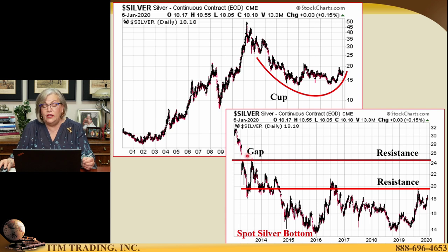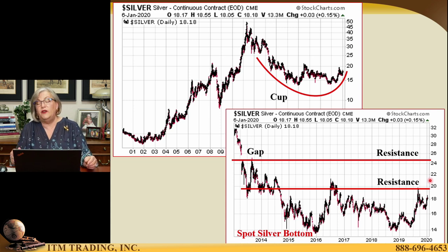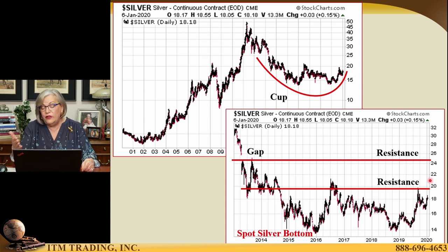I also wanted to point out in spot silver that there is a gap somewhere above, close to $25 an ounce. So you'll see spot silver move up, it'll test this resistance, and we'll see if it can break out. But whether it does or whether it doesn't, you can see the cup — the cup should be really clear to you. This is when you want to position in.